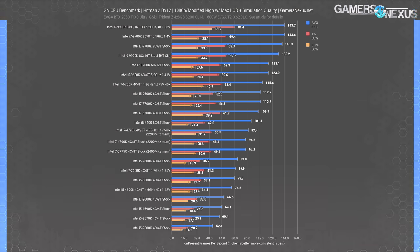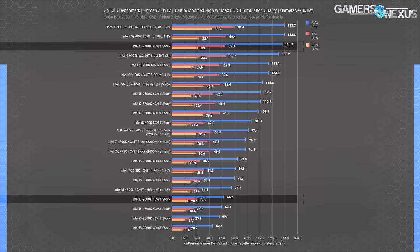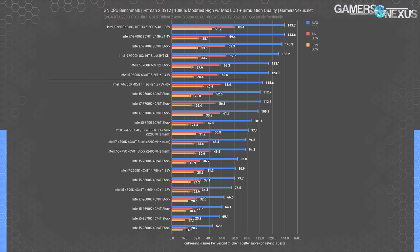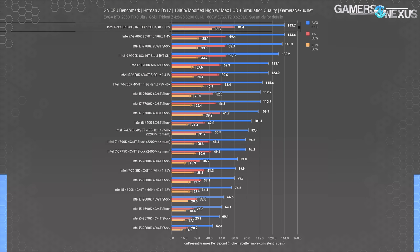Hitman 2 with DX12 is an interesting one. Here we see the larger top to bottom range emerging — between the 9600K stock and 2500K stock, it's about a 115% gain over the decade in i5 performance. For i7s, it's a gain from 66.6 FPS average to 140 FPS average, or 111%. The 2600K gets another shoutout for its overclock, nearly matching a many years later released 7600K, and outdoing it in frame time consistency thanks to the higher thread count. The 9900KS demonstrates that the upper limit here is the GPU at around 144 FPS average.